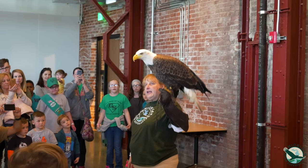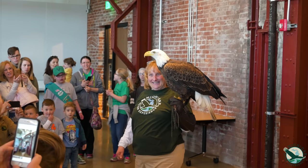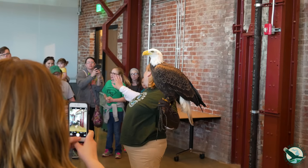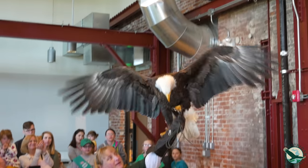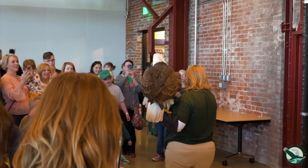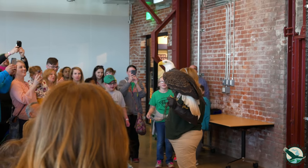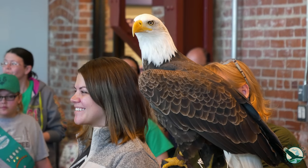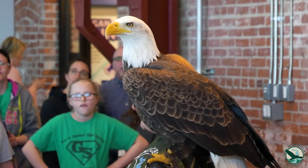One, two, three — up! Okay, I'll face this direction so everyone gets a chance with a head-on shot. Hold your button down, guys. One, two, three — up! Wow, that was great. I'll get these two right here and then I'll get you — okay, come on up here.